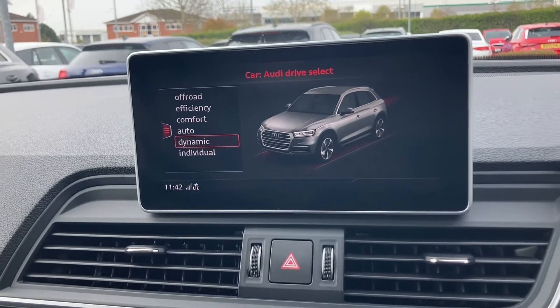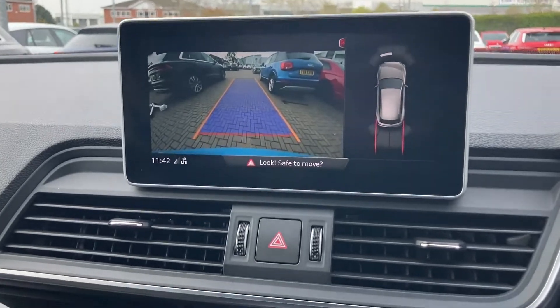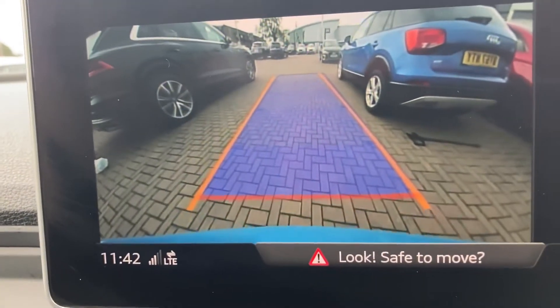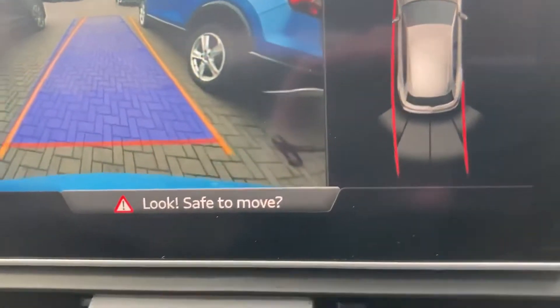This car does come with a reversing camera as well, and I'll just demonstrate for you — and also those parking sensors. So of course that's our view at the back, and those are our sensors. As we get closer to a vehicle, you can see them respond.